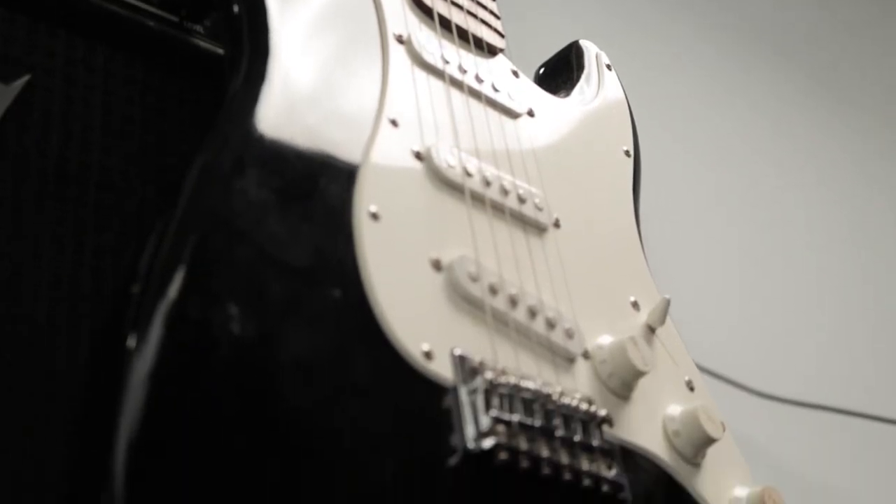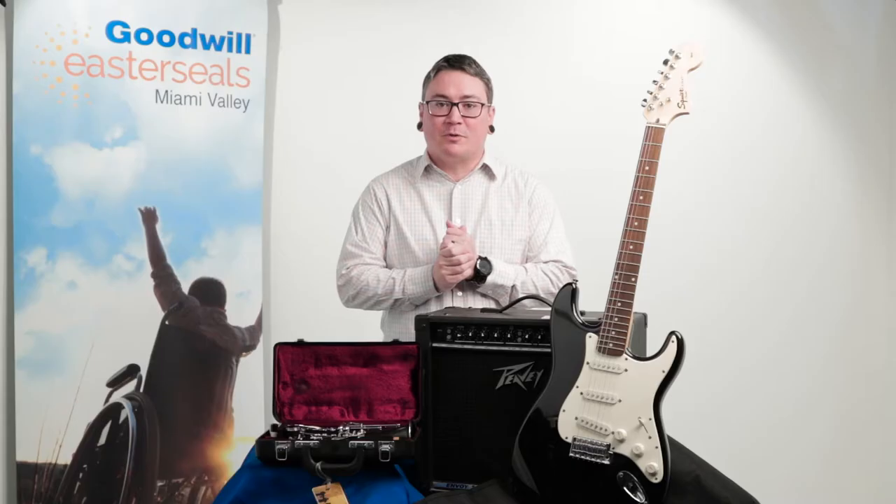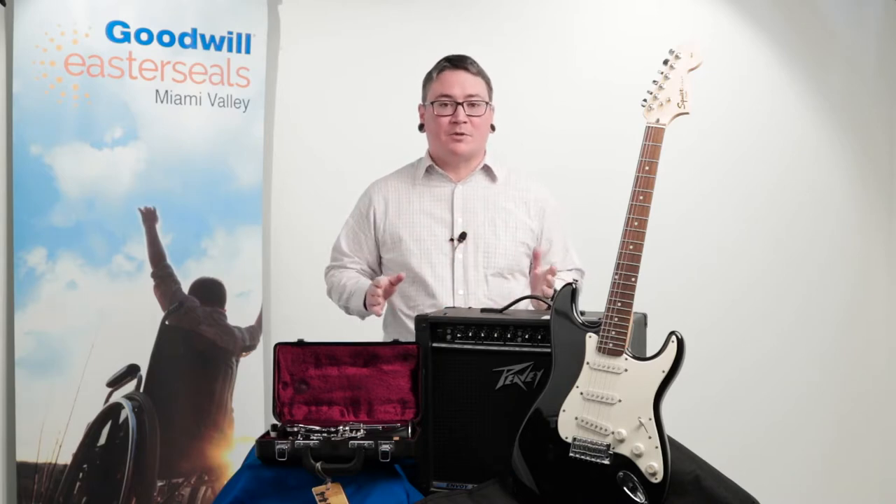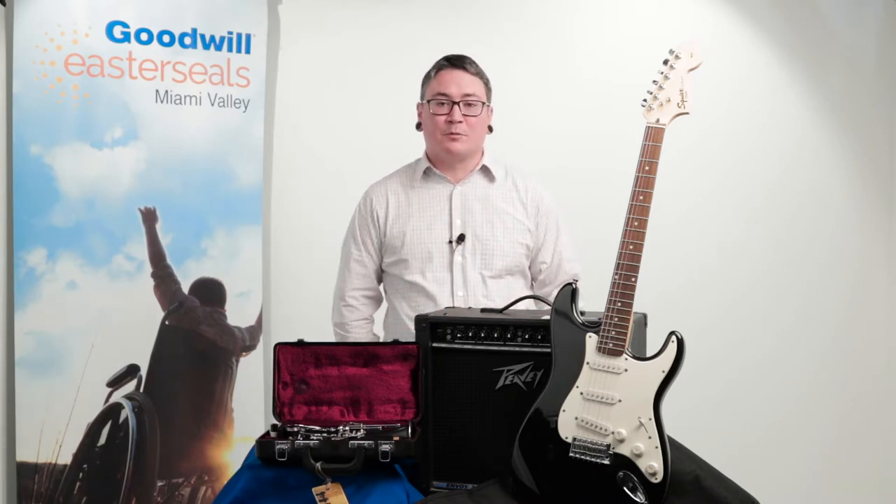So whether you are a novice wanting to try playing an instrument for the first time, or if you're a seasoned musician, we've got a lot of different options for you. You can take a look at these going up for bid this week.